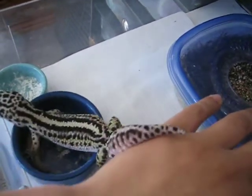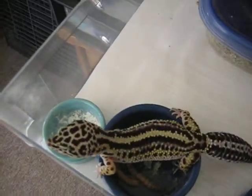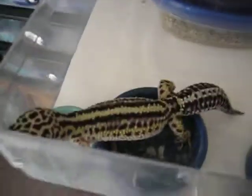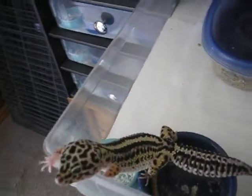Alright, I just wanted to share. I'll post the male. I have other bold stripes. Alright, thanks for watching guys. Bye.